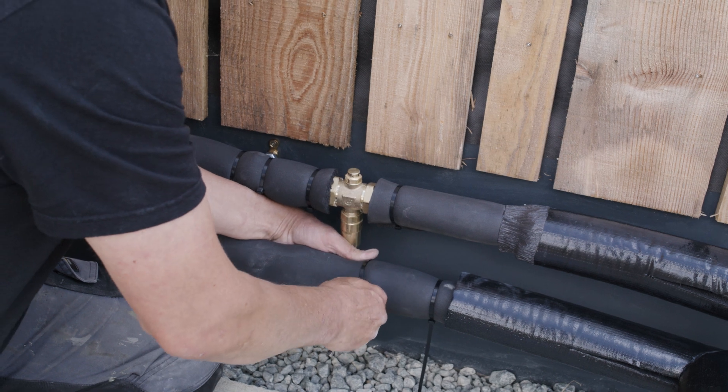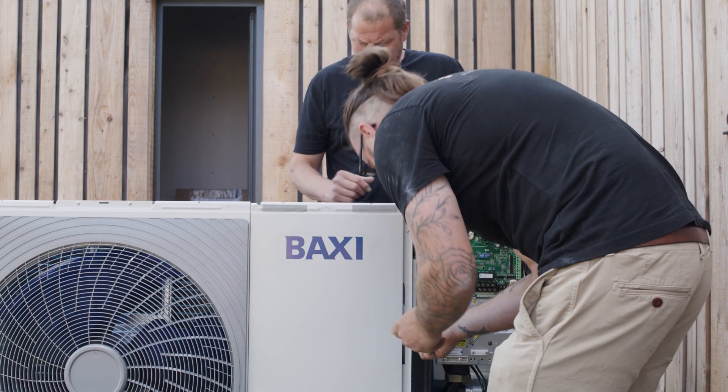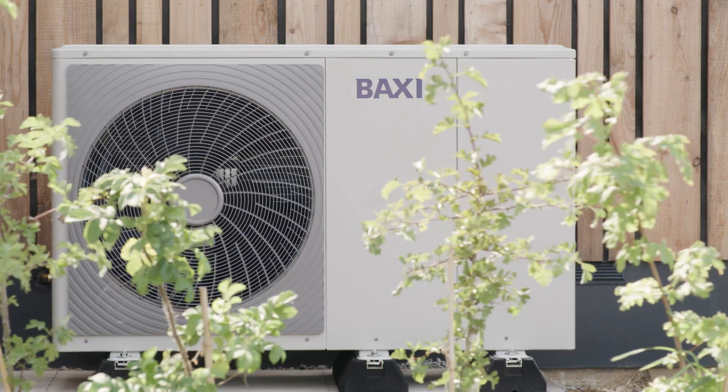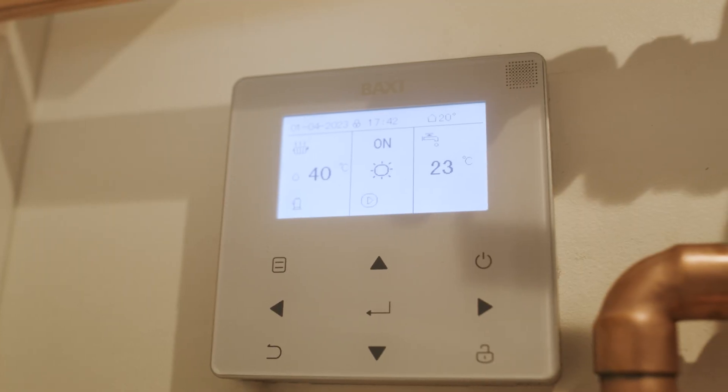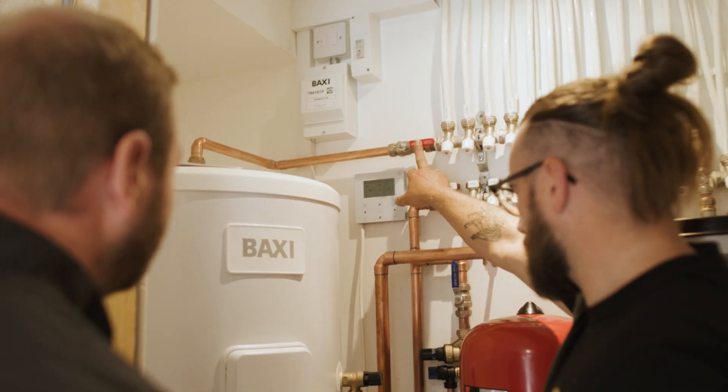I think they've tried to do something a little bit different with the external unit. It's a little bit more pleasing to the eye than some of the other manufacturers as well. The Baxi controller is really user friendly and you can see everything that's going on in the outside unit from inside.